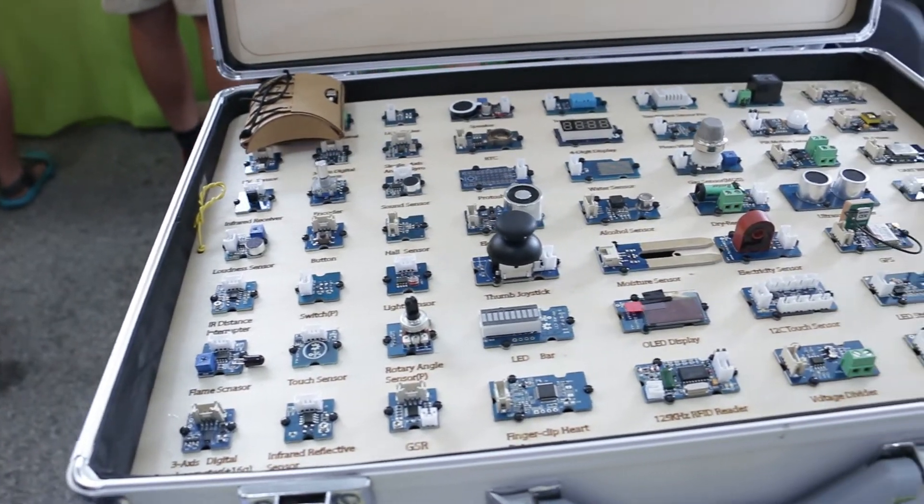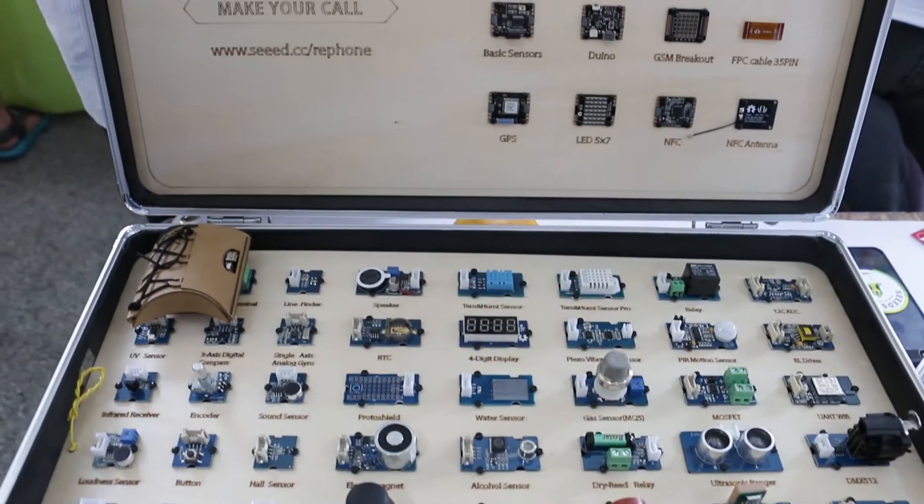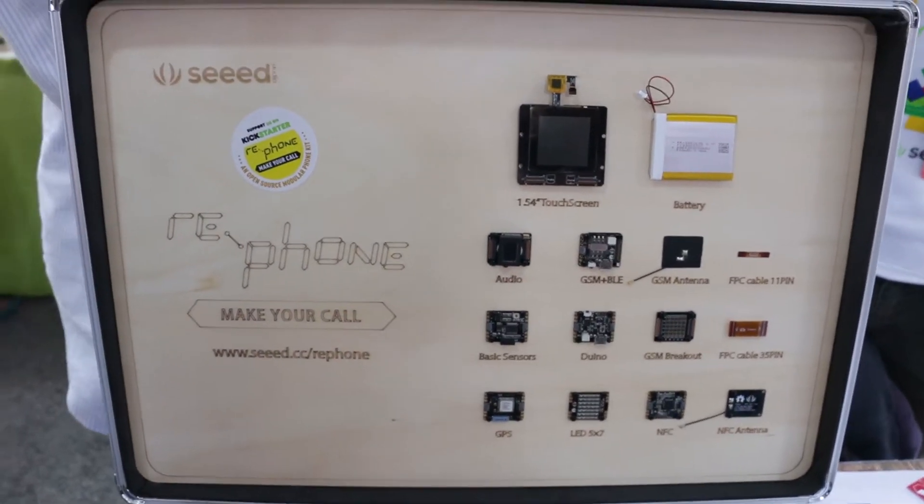We're here with Eric and I'm looking at about 80 components here that I'm told can go into a cell phone — like a custom-made open-source cell phone. So can you tell us a little bit about that? Sure. Because we have been creating things for makers so they can get their ideas done, but to help them more easily make something really powerful. We came up with the idea of mobile phones — assembling them into modules so makers can very easily come up with their own mobile phone for themselves and for other things around them.